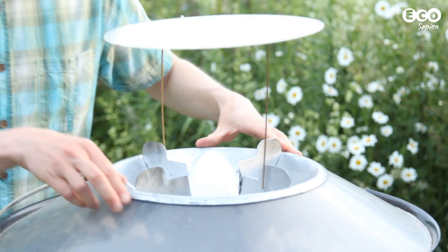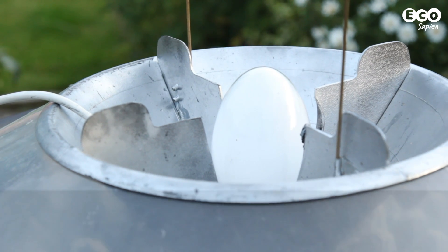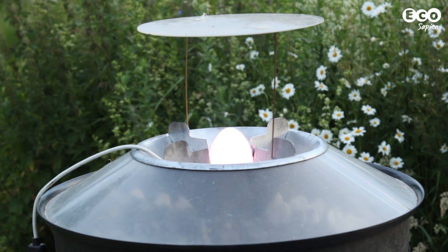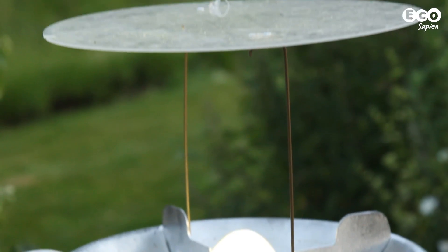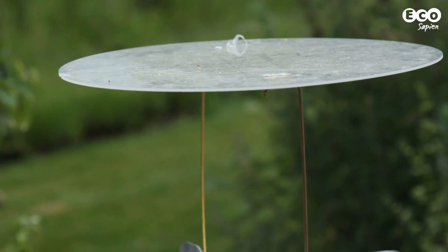The bulb is a special type known as a mercury vapour bulb that emits a higher proportion of ultraviolet light, which moths find more attractive. It's extremely bright, so be very careful not to look directly at it. Make sure the moth trap also has a rain guard, which stops the bulb shattering if it's hit by cold water.